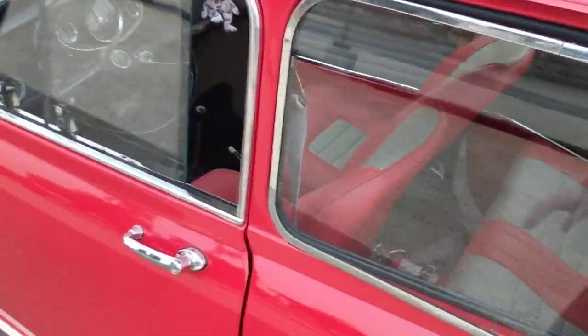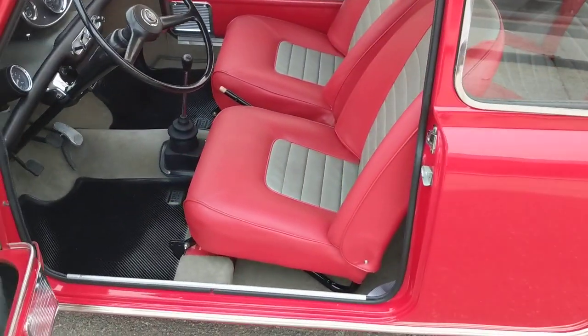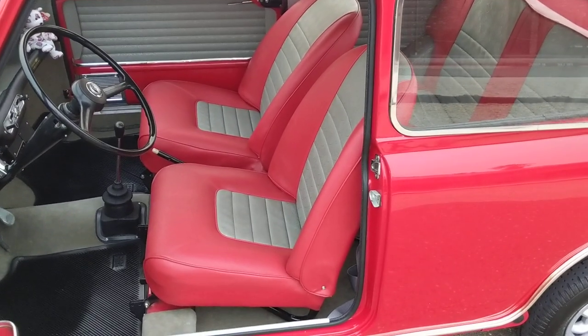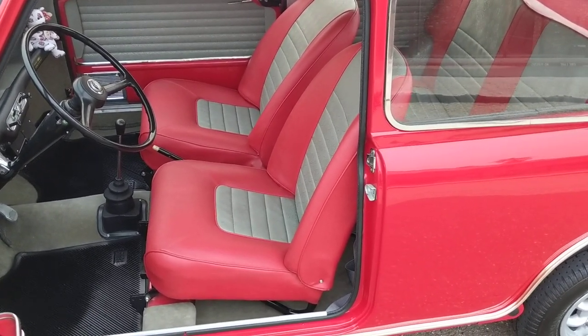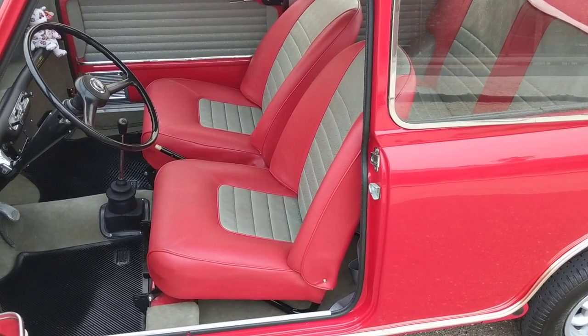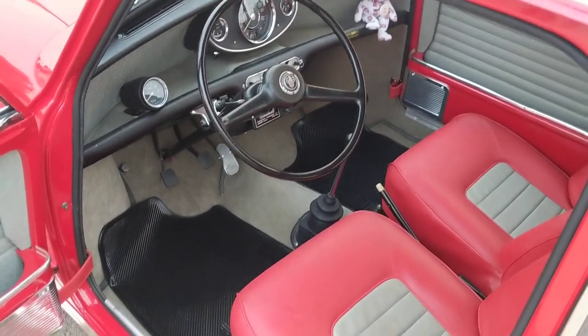When it was restored I ordered gold brocade seats completely reupholstered front and back from Newton Commercial, the original supplier of the material that the classic Mini used in the day.